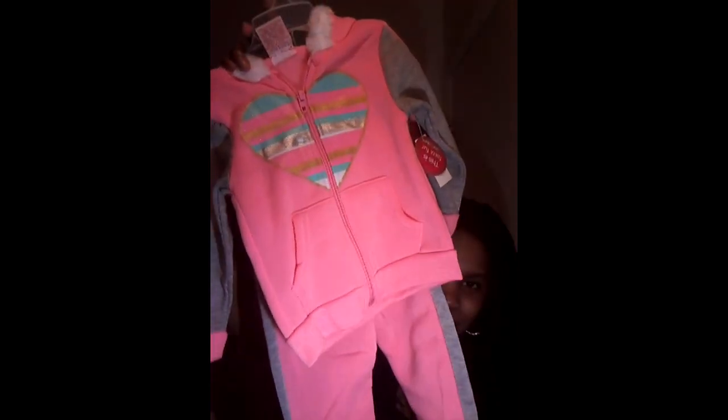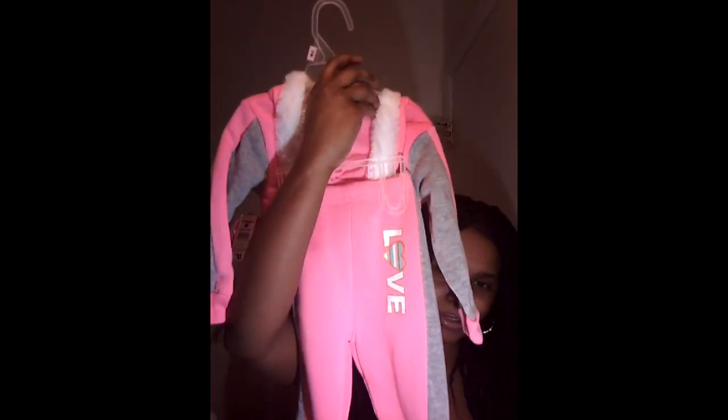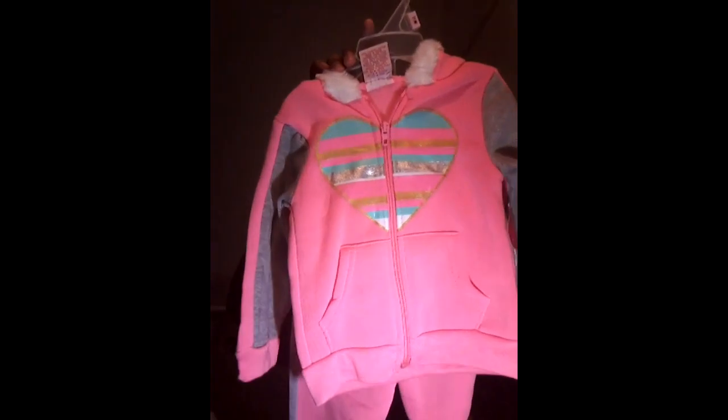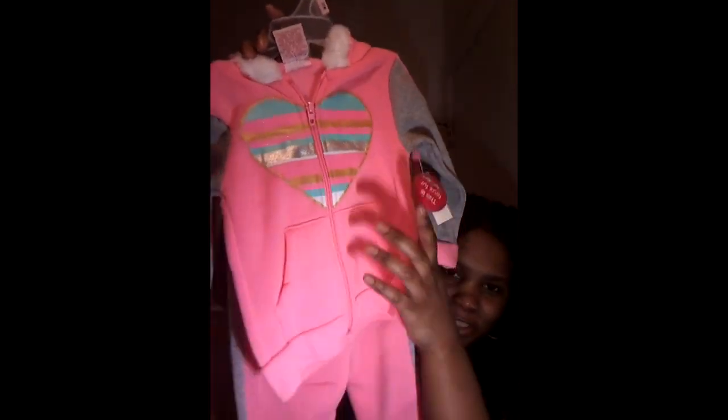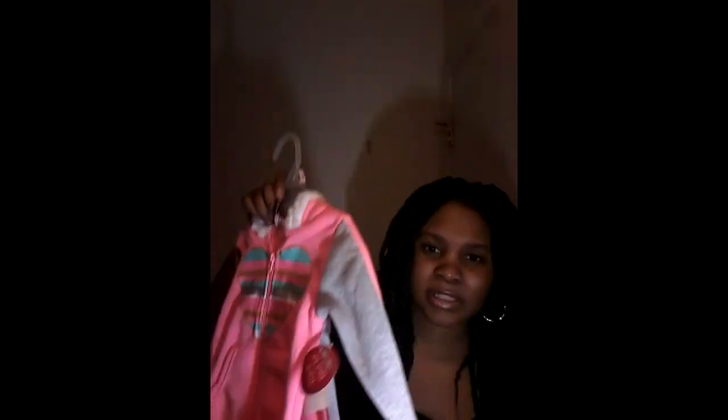Now this one is not hers — this is actually my niece's. I picked it up for her for Christmas. It's just a little dragon suit with a heart and it says 'love' on the back. She's about three months older than my baby so I know she'll be able to fit in this.